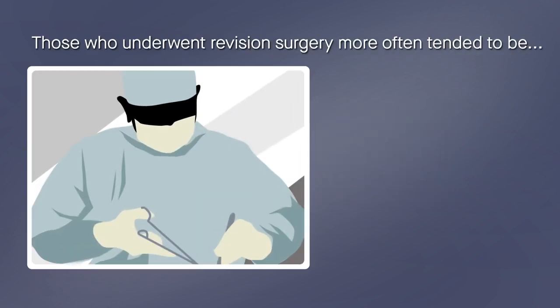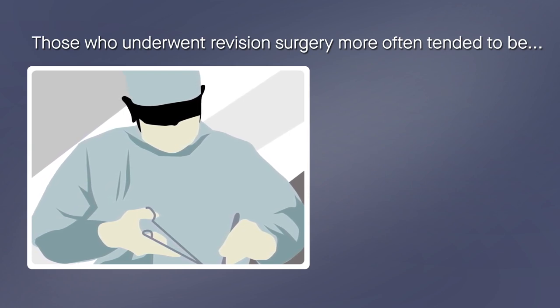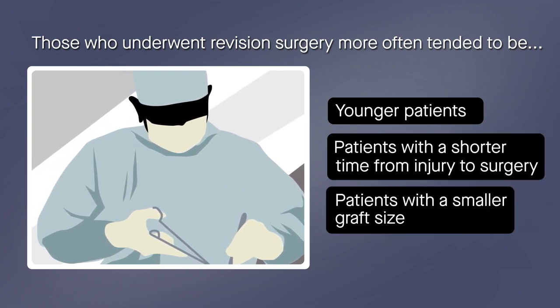The study also found that regardless of posterior tibial slope, those who underwent revision surgery more often tended to be younger patients, patients with a shorter time from injury to surgery, and patients with a smaller graft size.